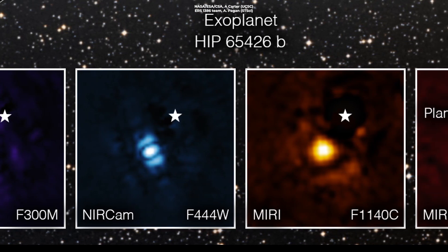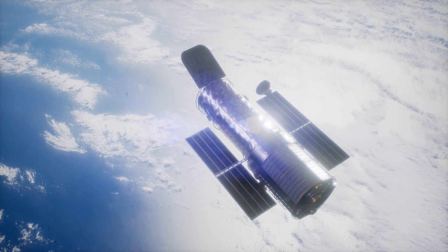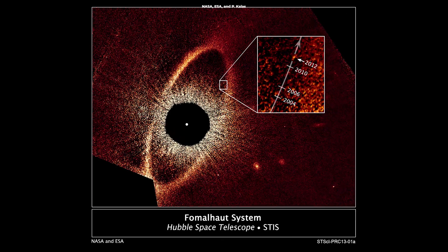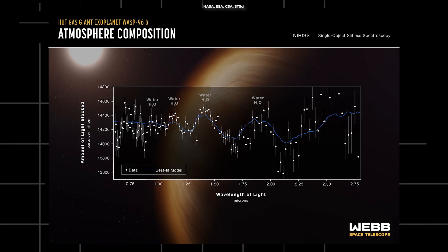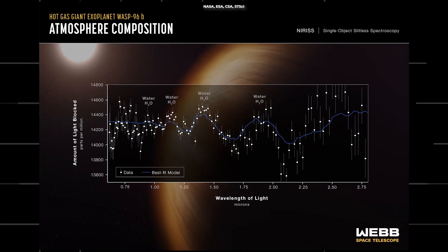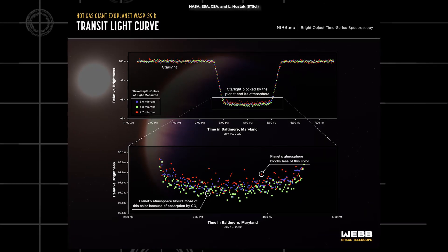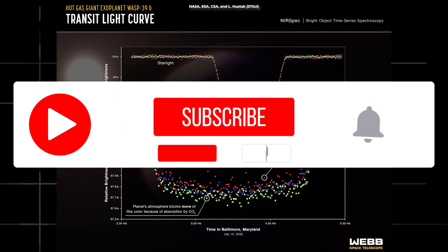This image, however, is not the first direct image of an exoplanet — the legendary Hubble telescope was the first to capture direct images of exoplanets. Webb has just started operating and has already made significant discoveries, such as water found in the atmosphere of the WASP-96b exoplanet, and the first clear evidence of carbon dioxide in the atmosphere of WASP-39b.